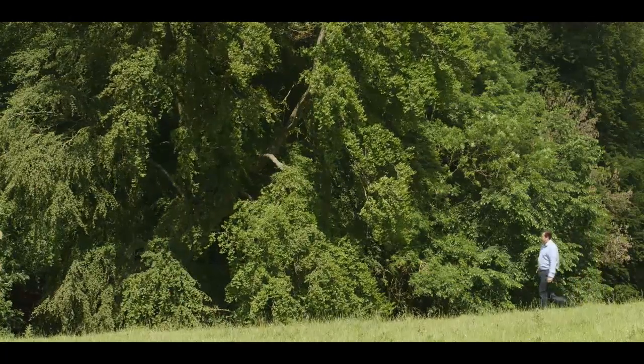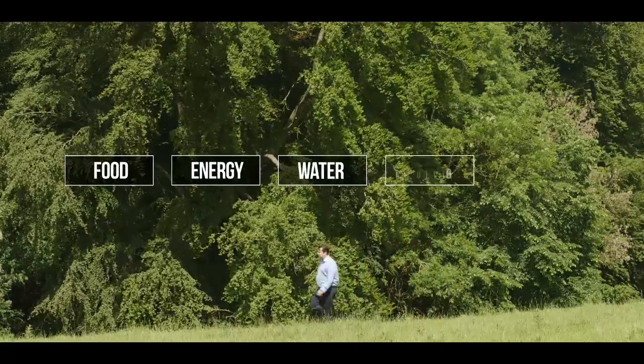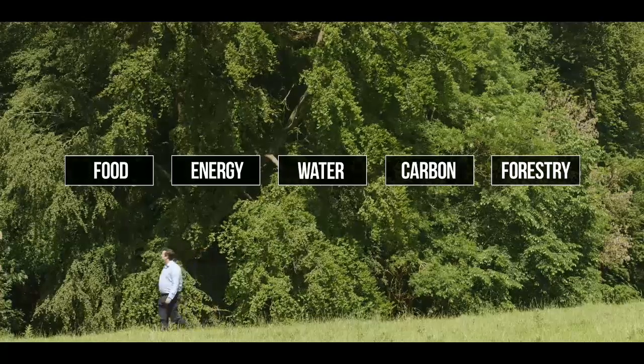Thanks to funding from the Technology Strategy Board, we've grown the business around five key areas: food, energy, water, carbon and forestry. And in fact, we think we've only just scratched the surface. So we're really looking forward to building the business further and supporting our customers and helping them resolve the environmental challenges of the future.